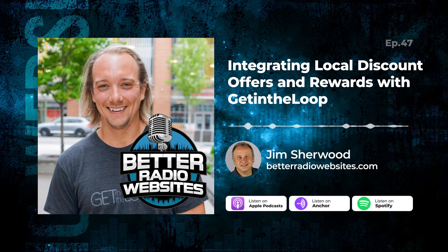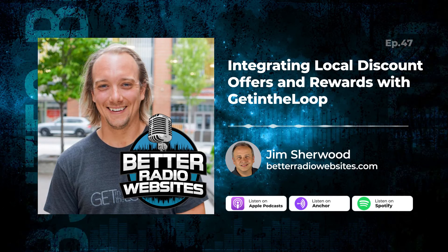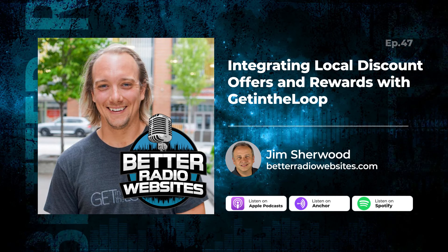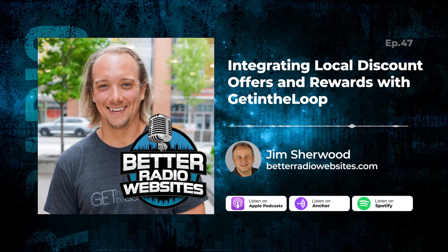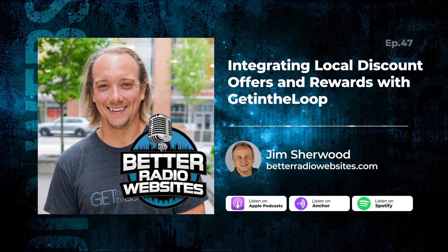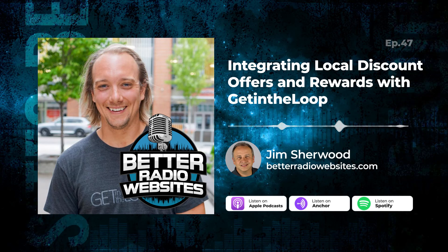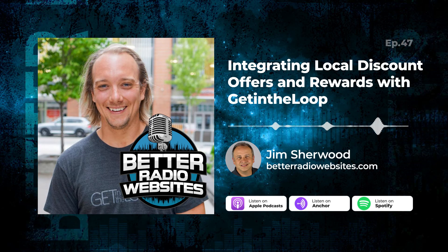Isn't that crazy — the amount of money you could make with your radio station website using something like Get In The Loop? Be sure to check them out at getintheloop.ca. Big thanks to Matt for being on the show. Do you need help with your radio station website — getting it off the ground or bringing in more people to see your content? Reach out to us at skyrocketradio.com. Have an awesome week online making your radio station website better. Thanks for listening to Better Radio Websites. Be sure you are subscribed and share this episode with a friend. Visit skyrocketradio.com/podcasts for more episodes and show notes.